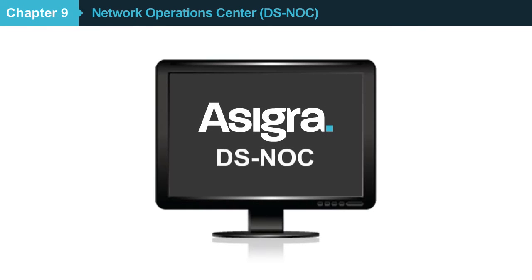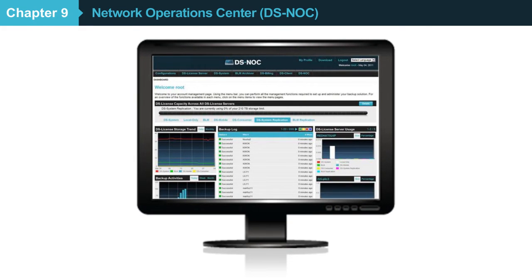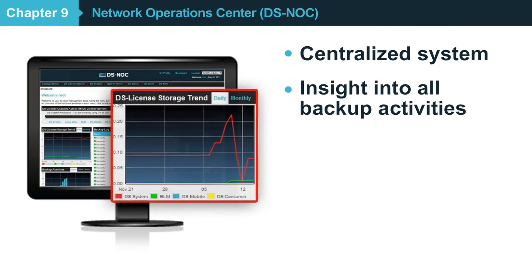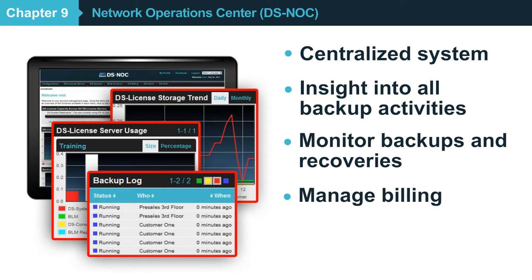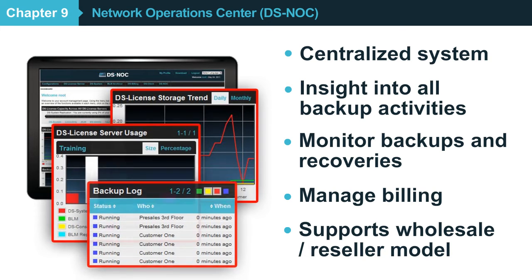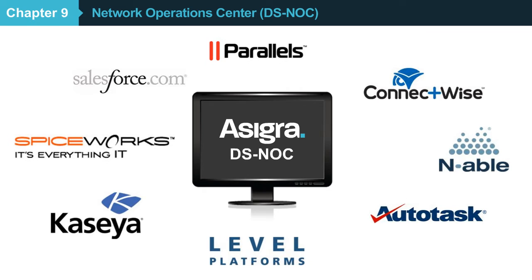Asigra's Network Operations Center is a centralized system that gives you visibility into all aspects of your cloud backup environment, as well as your customers' backup and recovery services. Using the Asigra Knox web-based system, you can monitor your customers' backup activities, access billing information, and ensure that your cloud backup services are delivered effectively, exceeding your service-level agreements. If you sell backup services wholesale to other resellers or cloud service brokers, you can even let your resellers log in and manage their own customers themselves, with their own private brand. The Asigra Knox contains a full-featured API, enabling you to integrate it with other managed services operations platforms and manage your business more effectively.